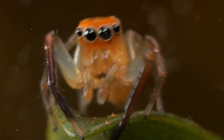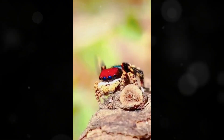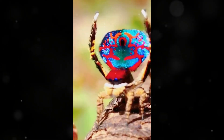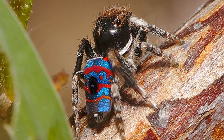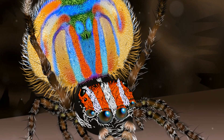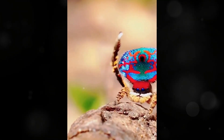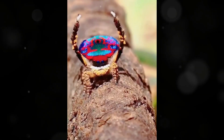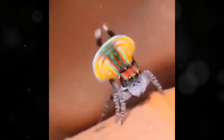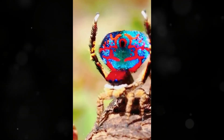The peacock spider is a true fashionista. These tiny spiders are not just your average drab arachnids — they sport stunningly bright colors: blues, reds, and yellows. Males in particular showcase a dazzling palette that includes bright blues, reds, yellows, and even iridescent patterns. This colorful display serves a dual purpose: it attracts potential mates and warns off rivals. Male peacock spiders raise their colorful flaps, or pectoral flaps, during their courtship dance, showcasing their fabulous outfits. It's like they're saying, 'Look at me, I'm the most fabulous spider in town.'